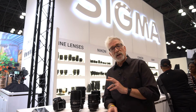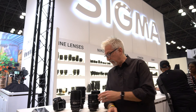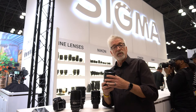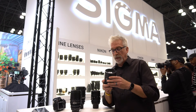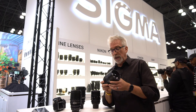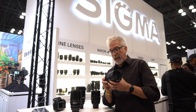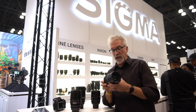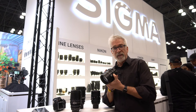Two lenses are of particular interest to me personally. First, the 85 T1.5. What I can tell you, because I don't have them on camera, is that they are incredibly solid. High precision. And I really am looking forward to checking these guys out. 85 is one of my favorite focal lengths.